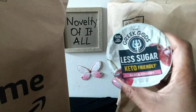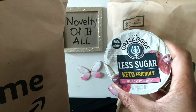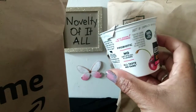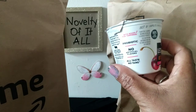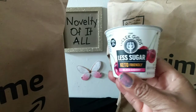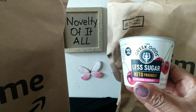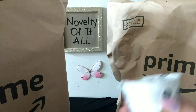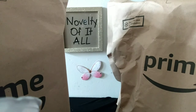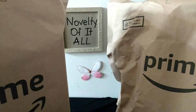I wanted to try some Greek yogurts, so I picked up a few in different flavors. I think they were about a dollar twenty-five, so that wasn't too bad. They're probiotic, which is good for digestion and cleansing of the stomach. I like to pick these up every now and then. I got black cherry, strawberry, and blueberry to try.